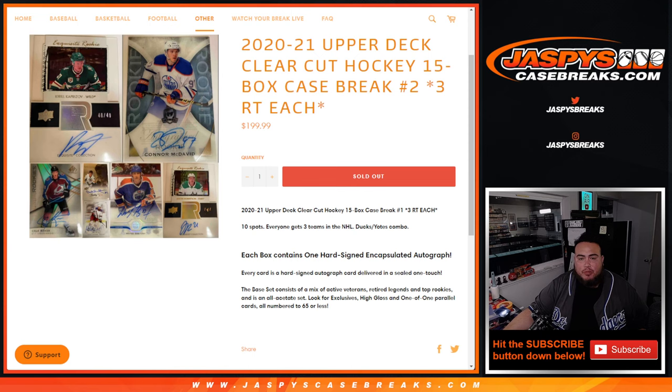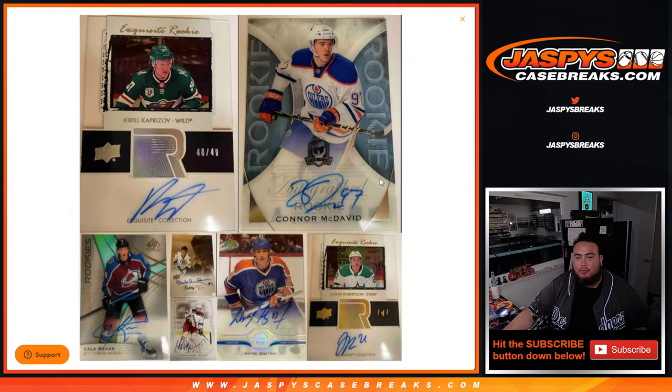Ten total spots, everybody gets three random teams in the NHL. Each box contains one hard-signed encapsulated autograph per box. There are some pretty big ones we could potentially get, and hopefully we get one of those bigger ones.